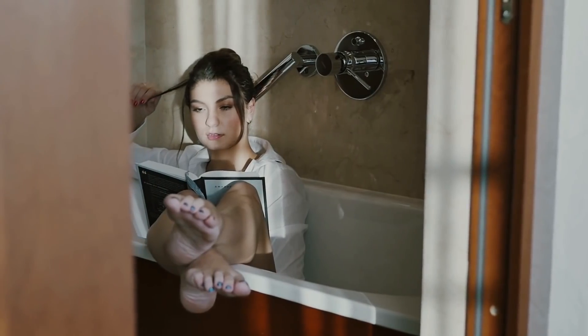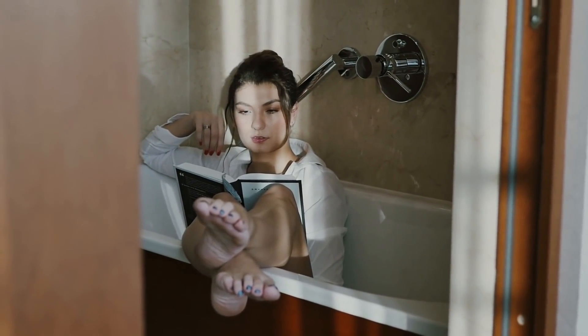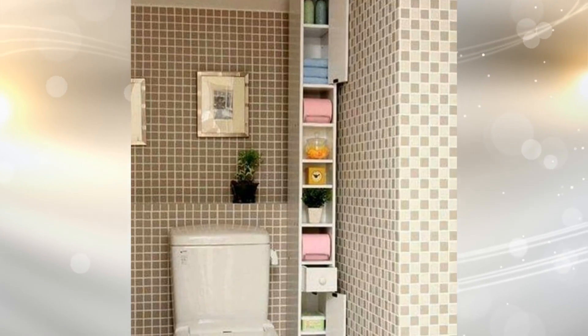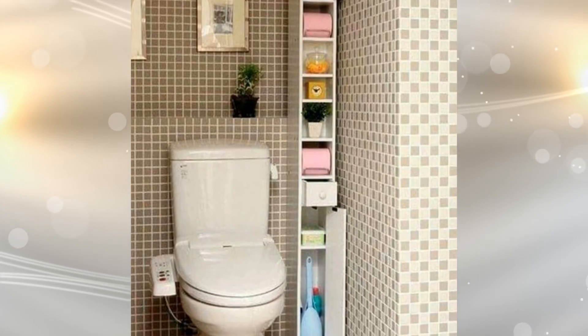24. If you have a really tiny bathroom, go vertical. You can build a really narrow but tall storage closet to put away your stuff. This is a really effective way of utilizing the limited space in your bathroom and still keeping it looking attractive.